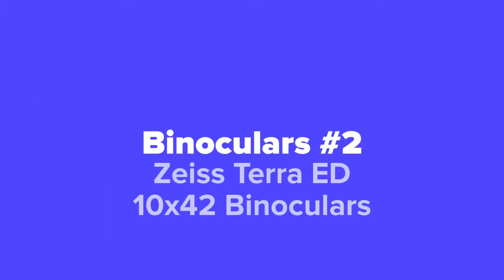Coming in at number two on our list, we've got the Zeiss Terra ED 10 by 42 binoculars.